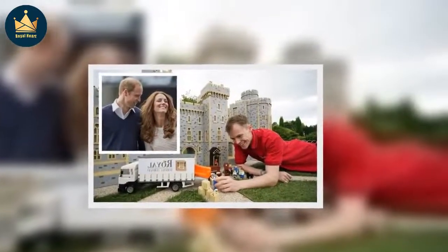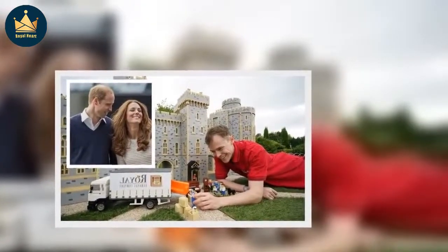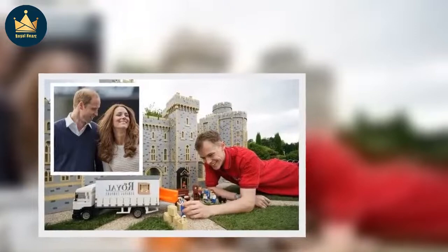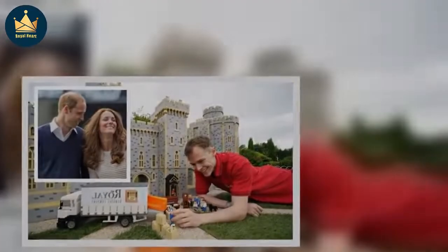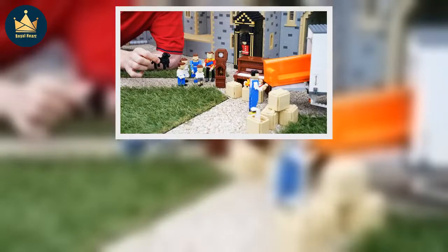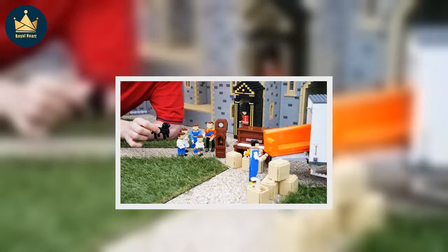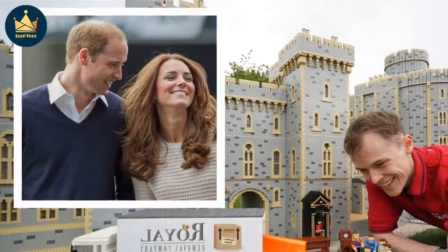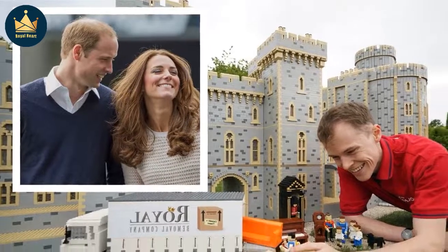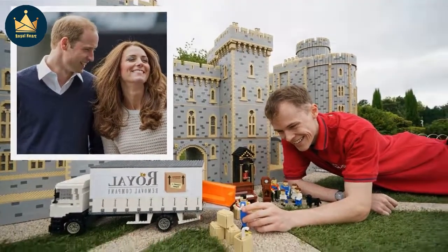The 4,100-piece Lego display shows moving men moving furniture outside a 39,000-brick replica of Windsor Castle, which is on display at the resort's Miniland. The display also features Lego versions of Kate Middleton, Prince William, plus their children and the family dog, a black cocker spaniel named Orla. It also shows a Lego version of a member of the Queen's Guard, standing in the castle doorway with a black Lego bearskin cap and classic red uniform.